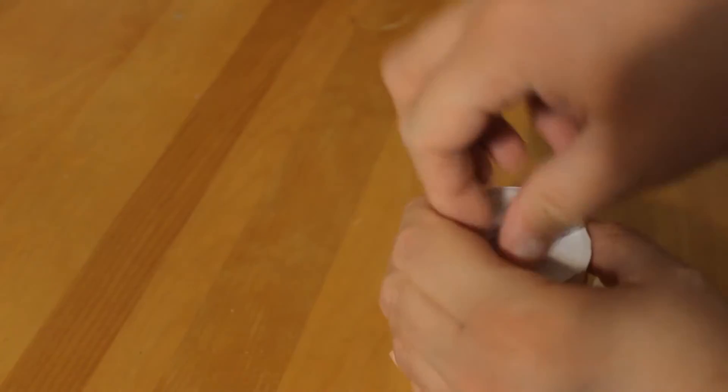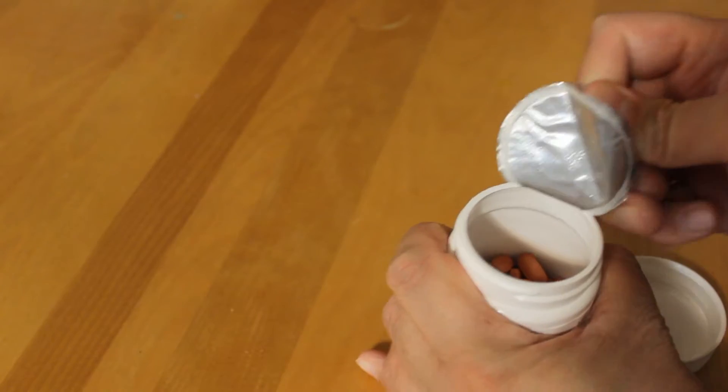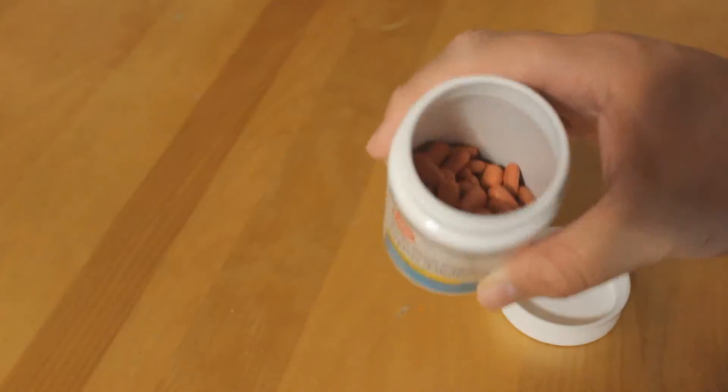It's got a secondary lock - if this seal is open, do not take it, guys. That means somebody's been tampering with your pills. And there we have it - a ton of pills. What do they taste like? Let's have a gander.